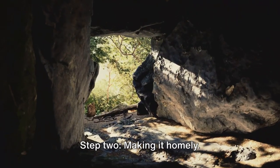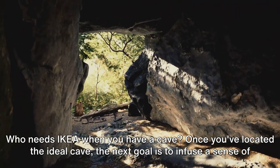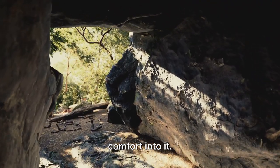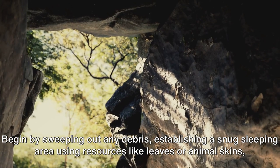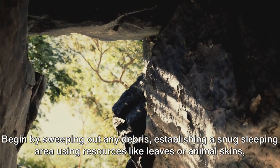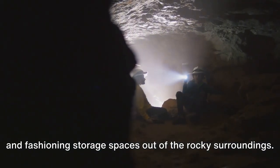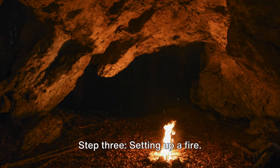Step 2: Making it homely. Who needs IKEA when you have a cave? Once you've located the ideal cave, the next goal is to infuse a sense of comfort into it. Begin by sweeping out any debris, establishing a snug sleeping area using resources like leaves or animal skins, and fashioning storage spaces out of the rocky surroundings.